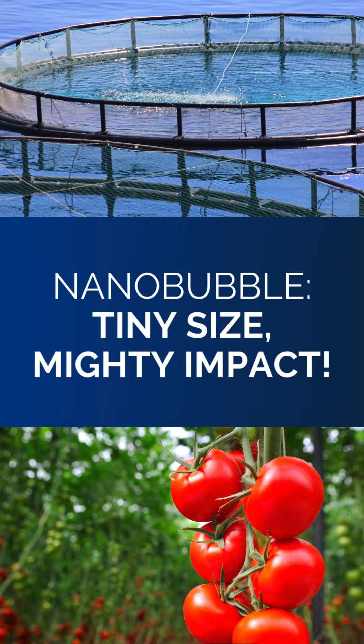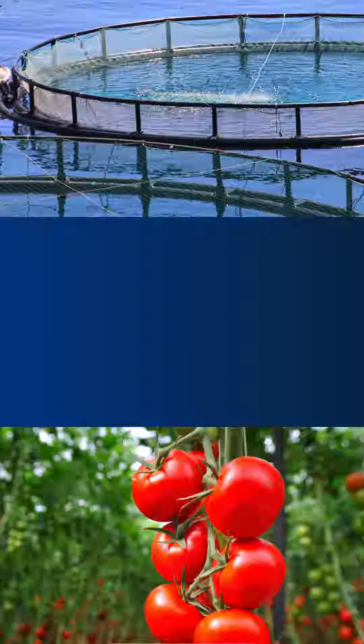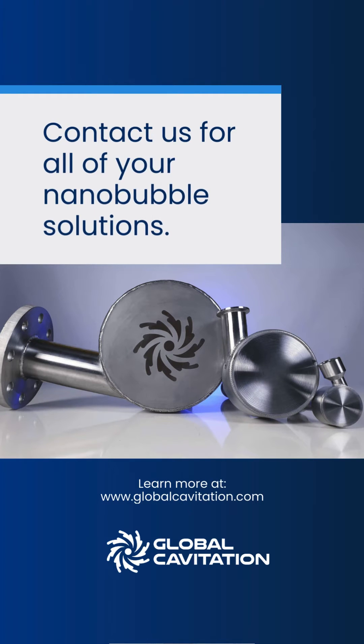Nanobubble: Tiny Size, Mighty Impact. Contact us for all of your Nanobubble solutions. Thank you.